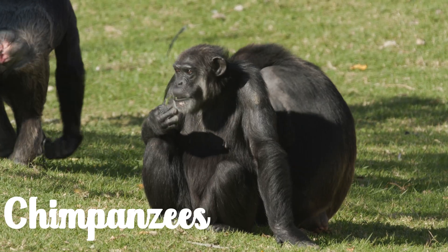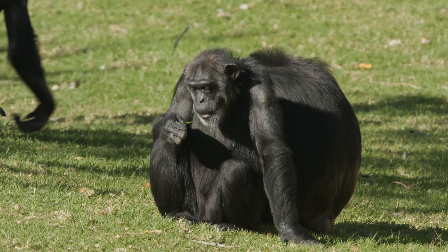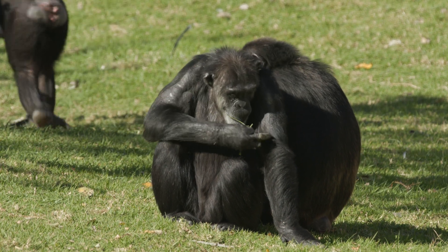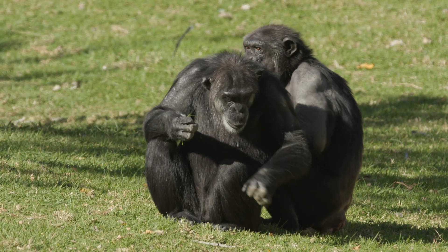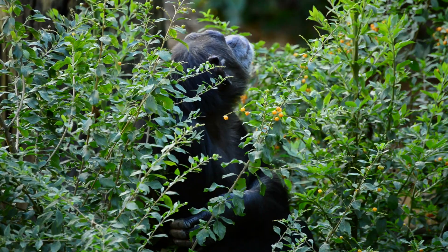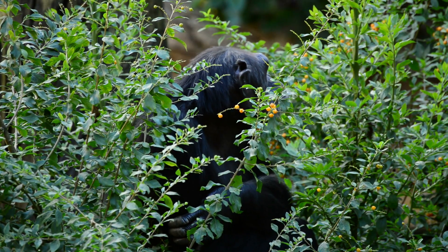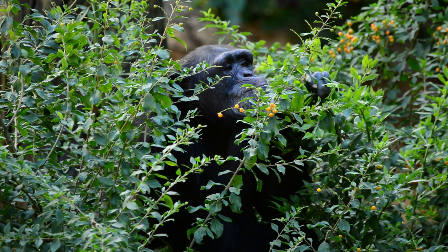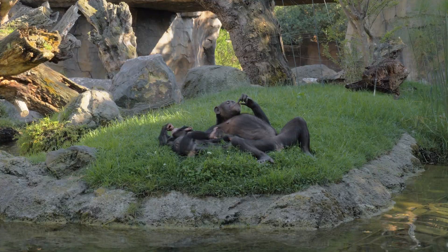Chimpanzees are some of the most famous animal tool users, and for good reason. In the wild, they have been seen using a wide range of tools. One well-known behavior is termite fishing: chimps find sticks, strip off the leaves, and insert them into termite mounds. Once the termites latch on, the chimps pull the sticks out and eat their catch. Chimpanzees also crack open hard nuts with stones, a skill that takes years to master. Young chimps learn by watching their elders and some go through a trial-and-error learning process before getting it right. In some regions, chimps sharpen sticks into spears to hunt small animals like bush babies — showing they don't just use tools, they can modify them too.